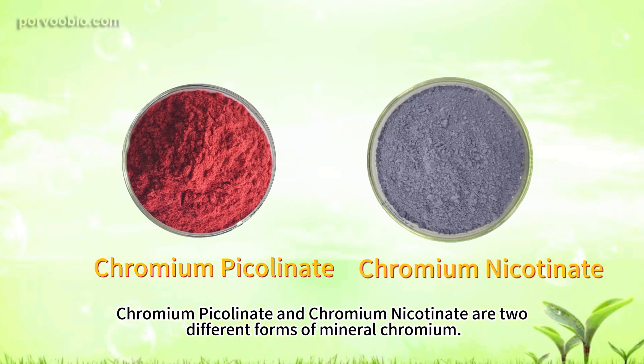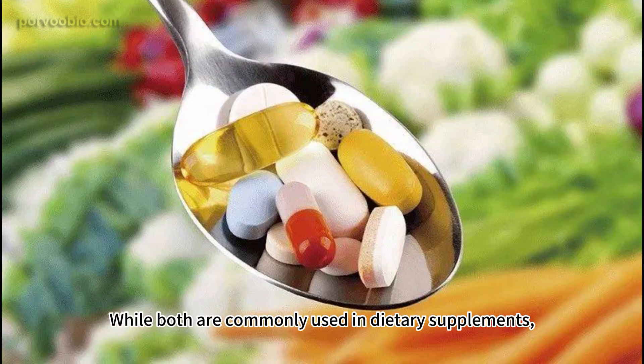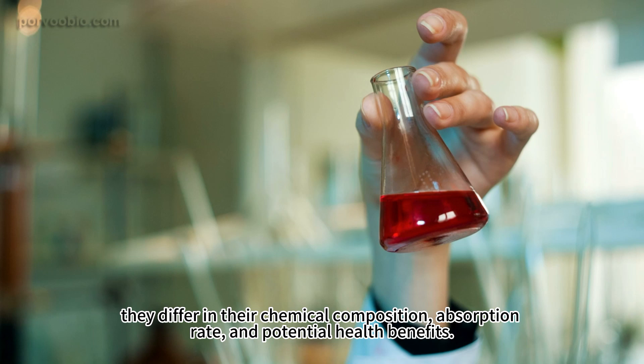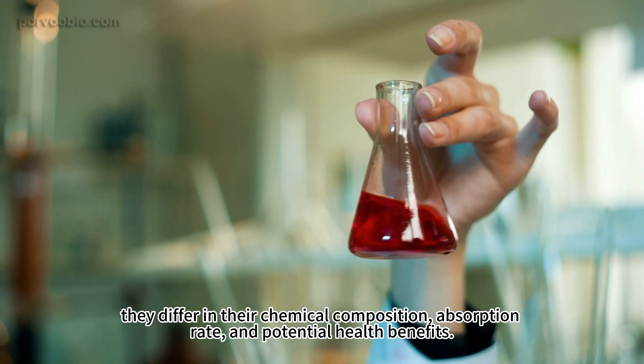Chromium picolinate and chromium nicotinate are two different forms of the mineral chromium. While both are commonly used in dietary supplements, they differ in their chemical composition, absorption rate, and potential health benefits.